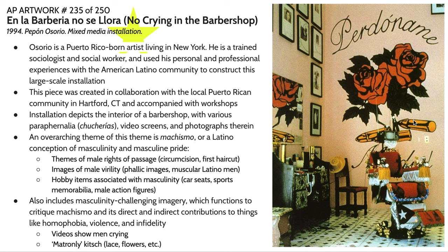This installation depicts the interior of a barbershop with lots of different paraphernalia — also interpretable as kitsch, or in Spanish, chucherías. There's a myriad of video screens dispersed throughout the installation, lots of images on the walls both photographic and painted. There is also this overarching theme of machismo — the Latino conception of masculine pride and masculinity.